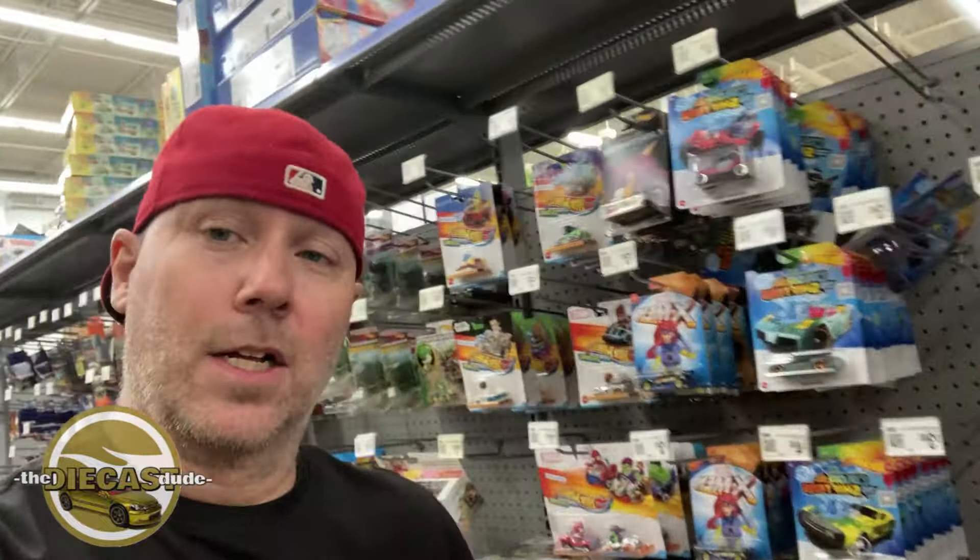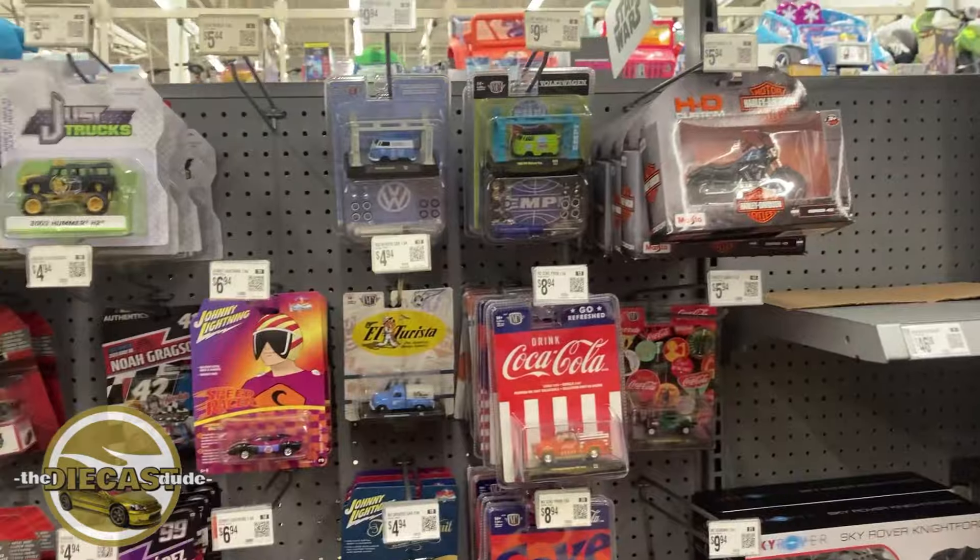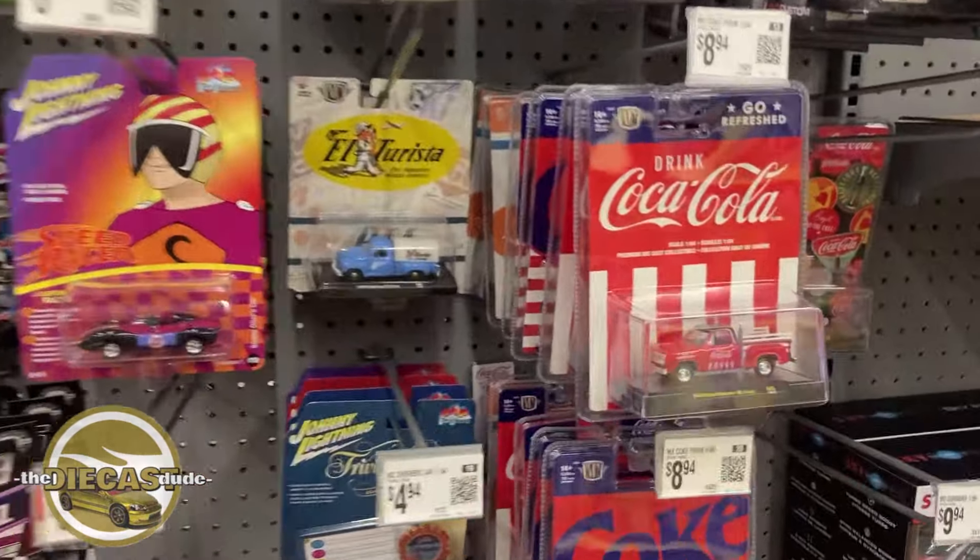Without any further ado, thanks again for tagging along. If you enjoy the content, feel free to subscribe, feel free to like, leave a comment — good, bad, or indifferent, I do not care. Let's see what's lurking on their pegs. Let's dive into their premiums first and see what they have lurking deep on their pegs.